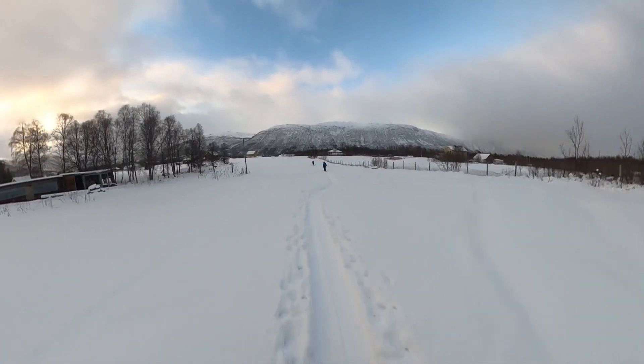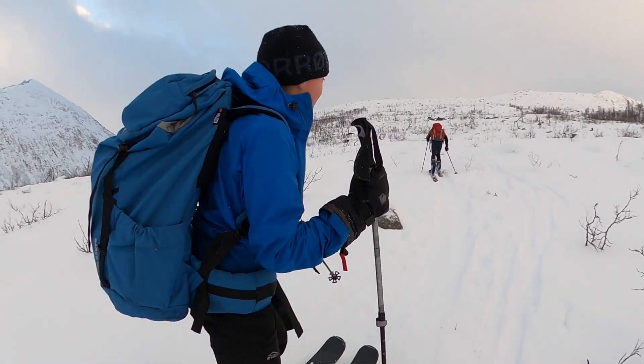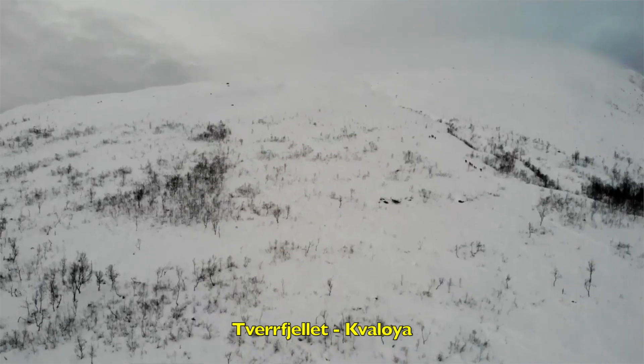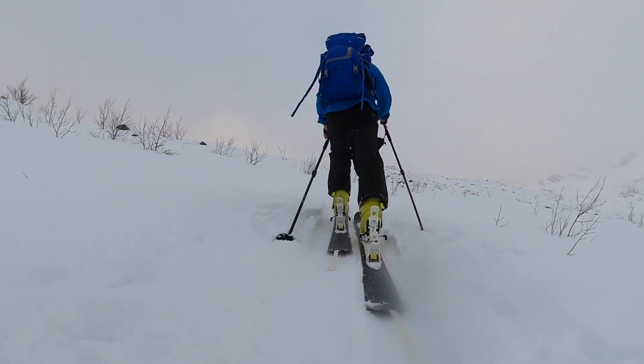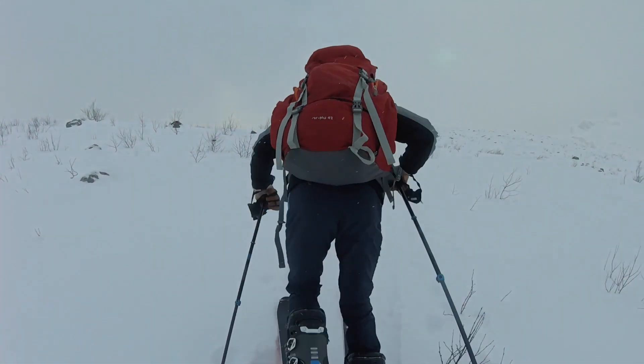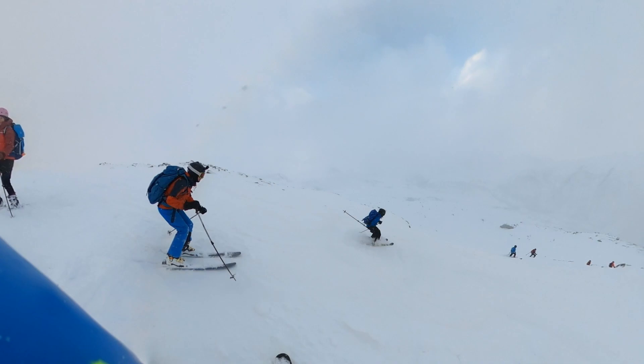Even though we already got lots of nice powder turns, the very next day we decided to head up a classic, to Farfreelit. It's a safe mountain and it usually has pretty good snow, so we were hoping for a fun day. Anyway, let's get to the best part — skiing down.